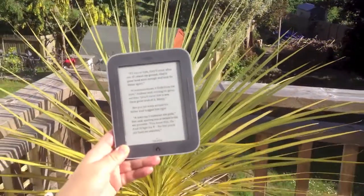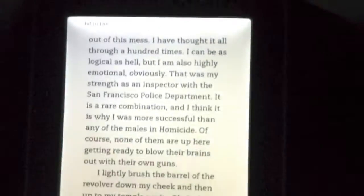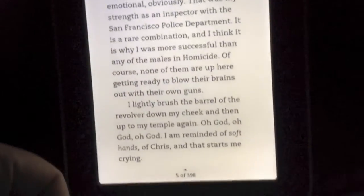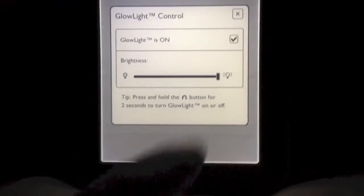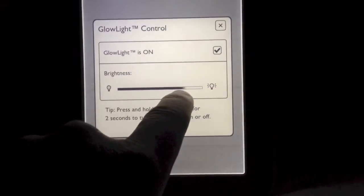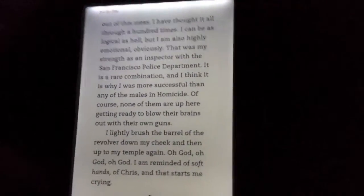Likewise at night time we found that it gave off just the right amount of light. The battery length was absolutely fantastic — it lasts for at least a week with an hour of reading a day, if not slightly more. You can adjust the light right down and even at 5 or 10% brightness we found the light to be absolutely perfect at night. So as you can see it's very clear and easy to read.